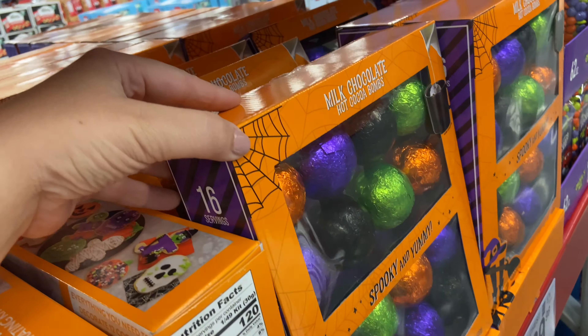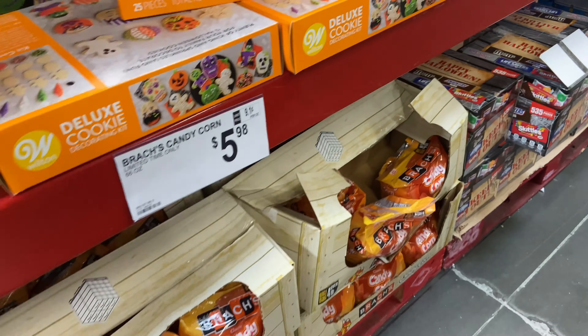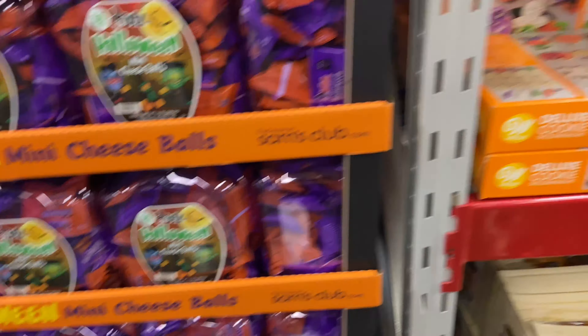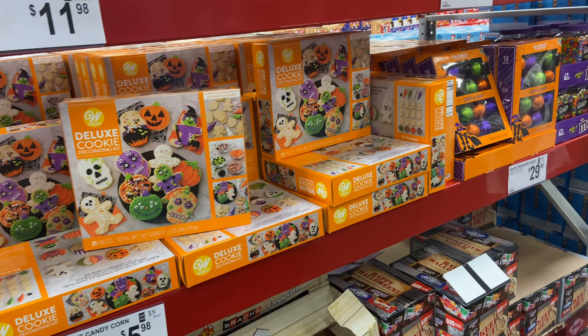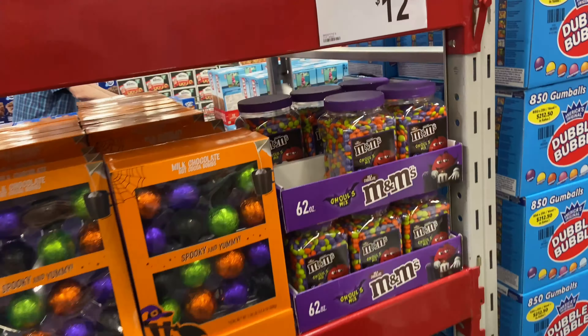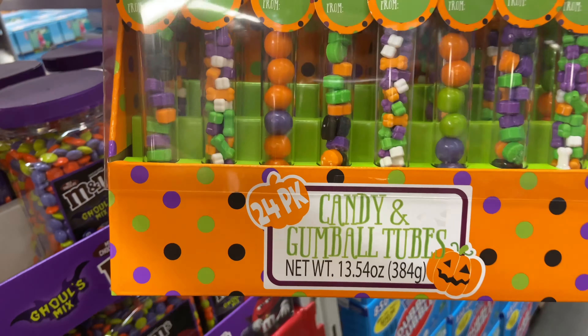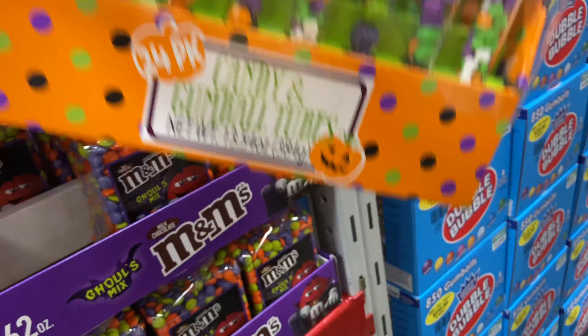Milk chocolate hot cocoa bombs — you would put it in your water. Different candy corn. Pretty much this whole aisle. And my cart is ridiculously full. These are cute, like for your class — candy and gumball tubes, those are $10.